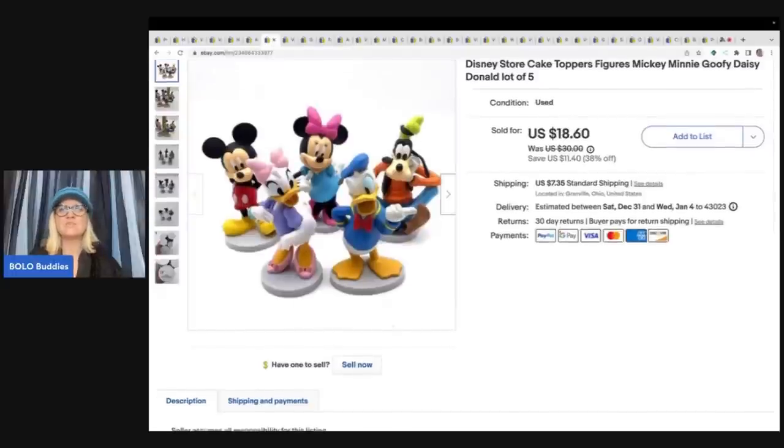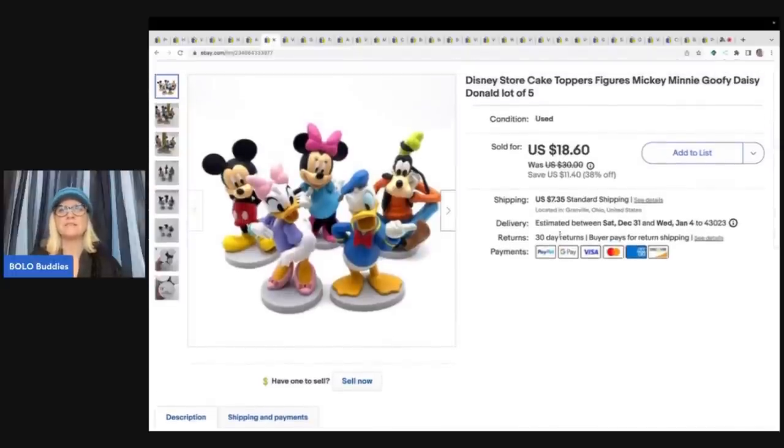This is a Disney store cake toppers set — mini Mickey, Goofy, Daisy, Donald. I got these at a garage sale and paid a dollar for all of them. I sold them for $18.60 plus shipping. Cake topper is a great keyword. I recently got some Disney princess figures and I put cupcakes in the title and they sold super fast — just a little tip there.